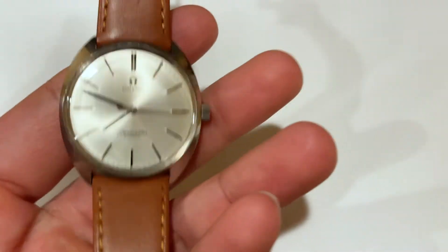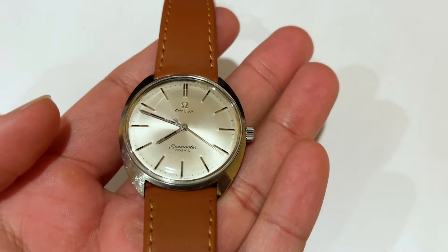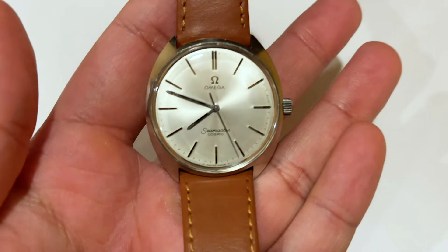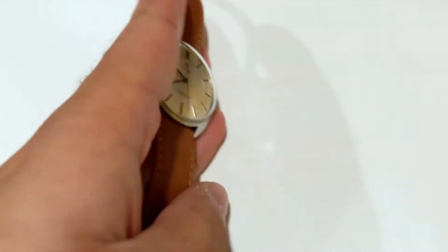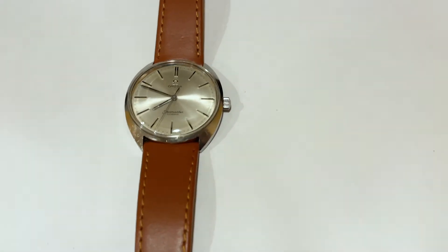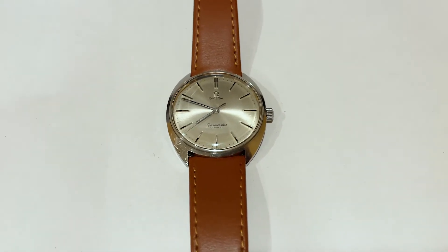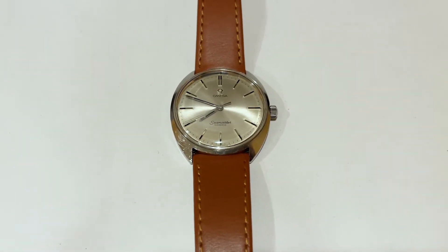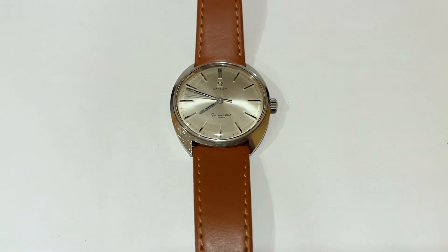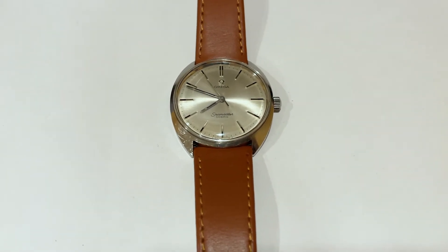In my case, I bought this watch from a seller on Reddit's watch exchange forum. I did my due diligence and did my research as much as I could into the model, but at the same time, it's not as easy to do your research on a vintage watch like this compared to even a more popular vintage watch. There's so much documentation on vintage Rolex Daytonas, for example, but not on something like this. It's a little tricky to really properly research when you can't find a ton of information on the reference number.